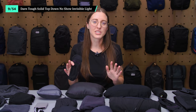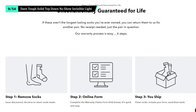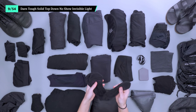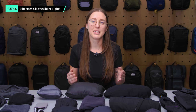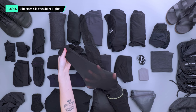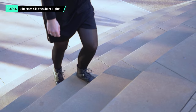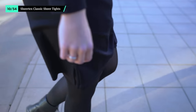They also stay in place with no slipping or bunching. Darn Tough even offers a lifetime warranty that we've tested ourselves. They're on the pricier side, but it's safe to say that one purchase gets you socks for life. We've all ripped a pair of tights right before a meeting and had to find a replacement at the drugstore. Sheertex's Classic Sheer Tights are made with the same material found in bulletproof vests and are ridiculously hard to tear. They feel just like regular tights and can be used as an additional layer under your pants in cold weather.